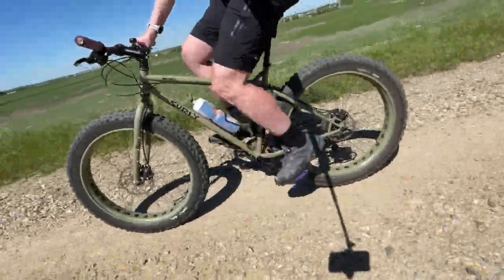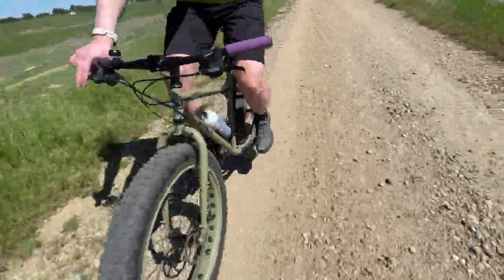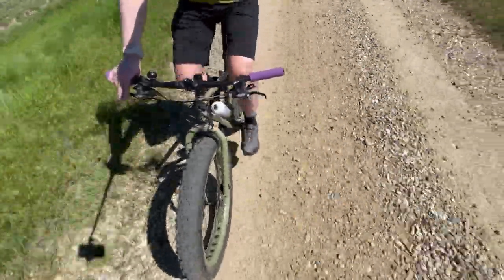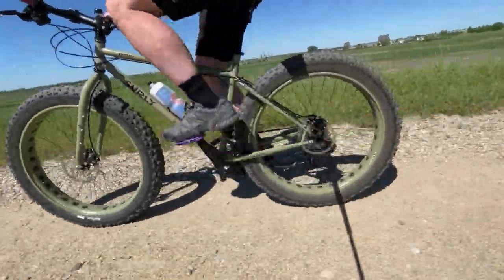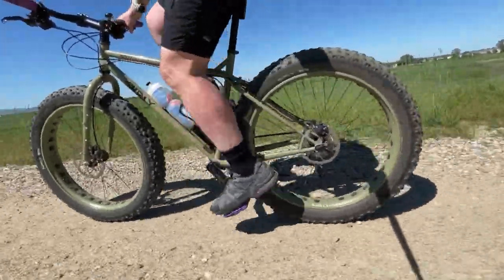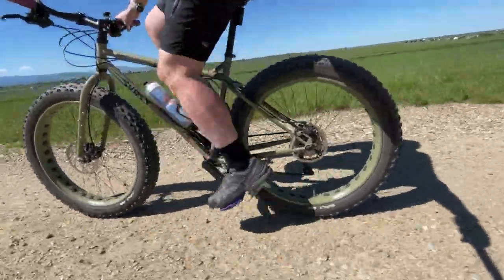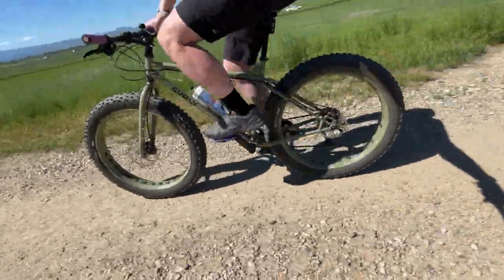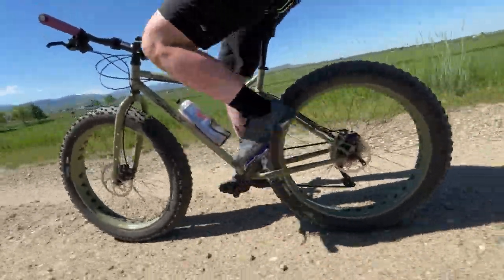Even my full suspension mountain bike with quality Fox shocks does not have the smooth ride of my fat bikes. Another major benefit to the tire size and volume is that it lends to being very stable, which is great for newer riders riding off pavement for the first time. To summarize, a rigid fat bike is about as easy to maintain as a bike gets, and is a great option for everyone, especially those at the newer end of the spectrum.